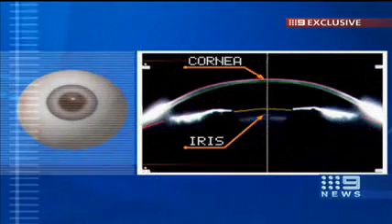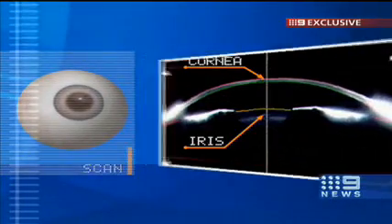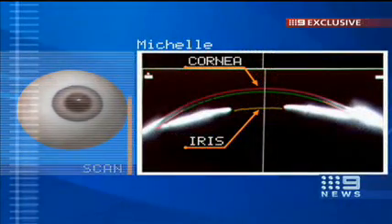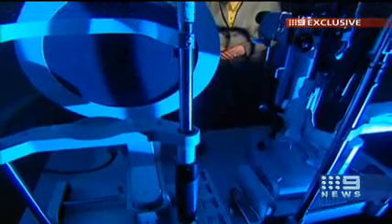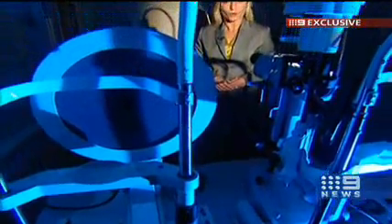Michelle DeBella was at risk of developing acute glaucoma. This is a normal eye scan of the area between the cornea and iris — Michelle's scan was less rounded. Her eye was turning into a volcano waiting to erupt. The first thing she thought was: am I going to go blind? Michelle had laser surgery to treat the problem before it got worse.